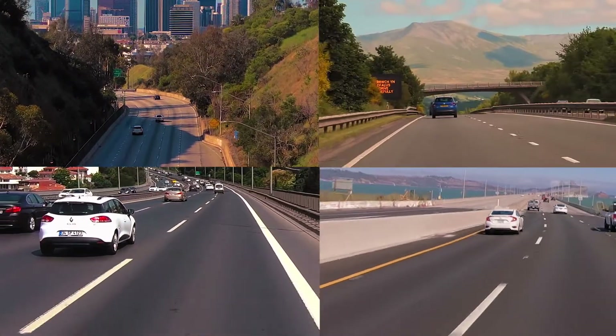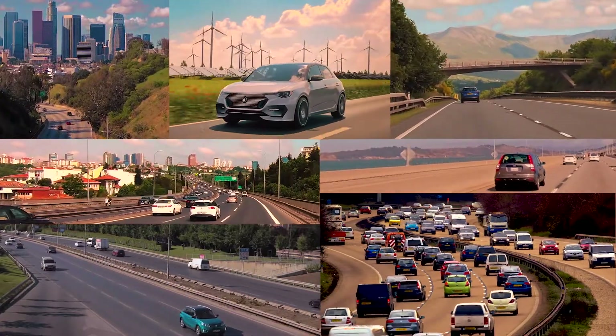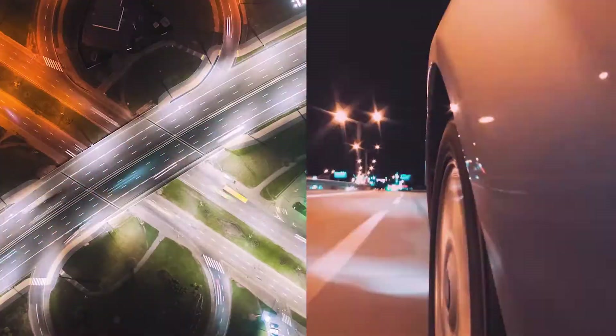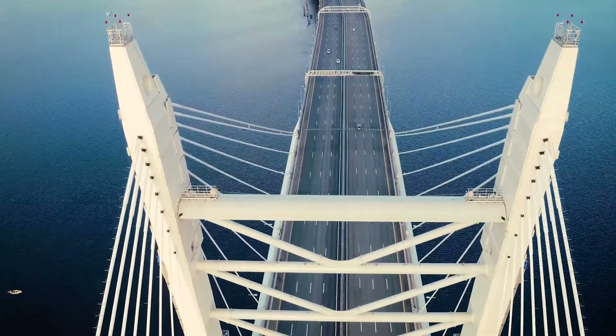As vehicles become more complex, they're creating more data than ever before. Today's passenger cars can create 25 gigabytes of data every hour, and fully autonomous vehicles can generate five terabytes of data every hour. Collecting and analyzing so much data is a huge challenge for manufacturers.